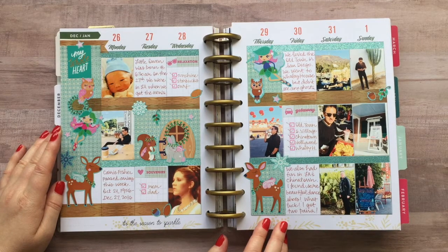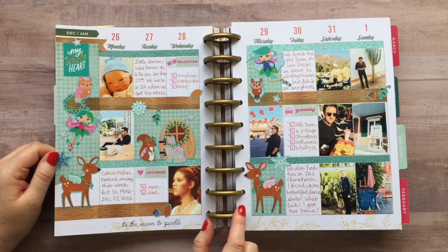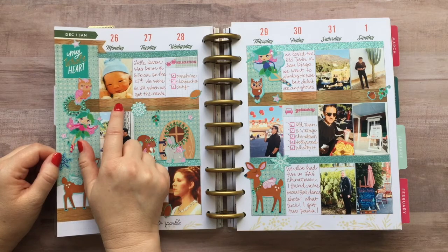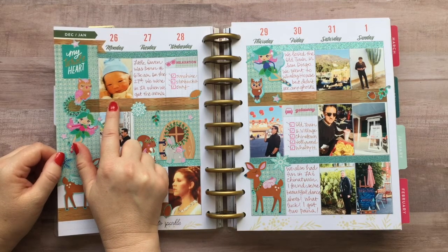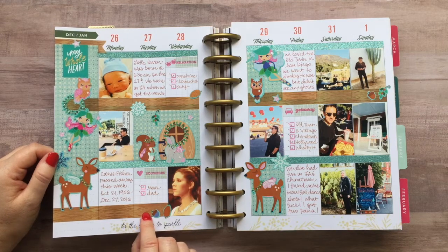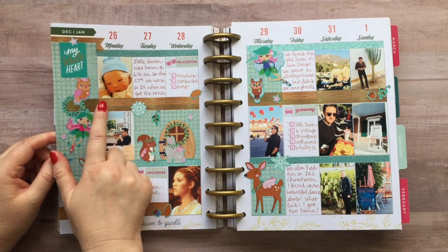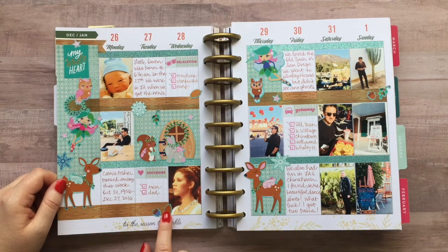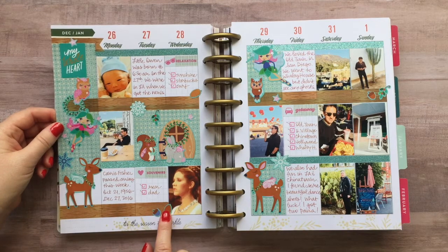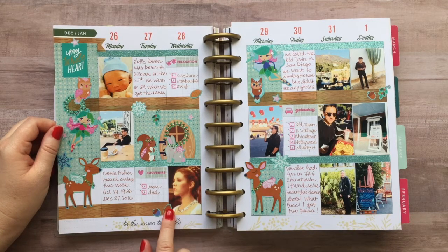We also went to Chinatown that week and I was so excited because I found some dance shoes — I love to go salsa dancing and swing dancing. The other exciting thing that happened was I got a new nephew. His name is Owen and he was born on the 27th — it was really exciting. I still remember when I got the phone call; we were just shopping and I was in a retro record shop looking at albums. I also included a picture of Carrie Fisher in my planner this week because she also passed away. It seems like we're losing all these entertainers and it's really sad. I found a great picture from when she was really young in Star Wars and she looked so regal as Princess Leia.